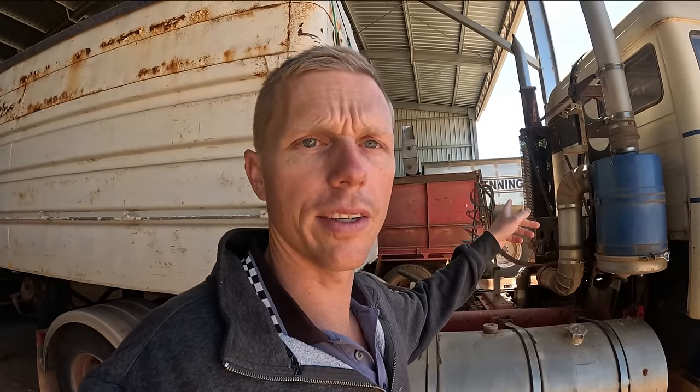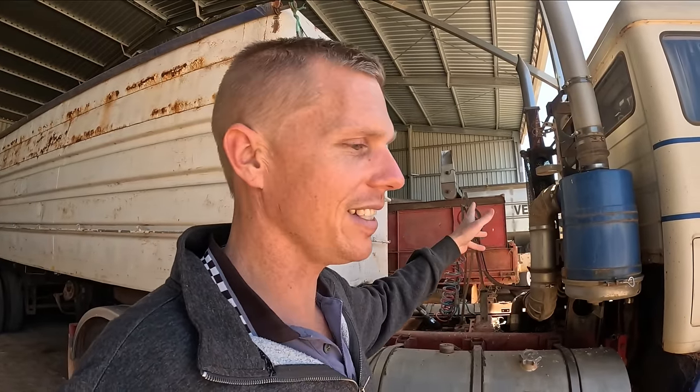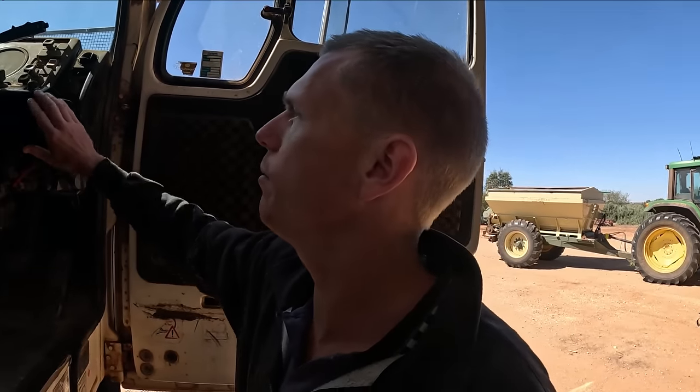We can get the vetch out of there, and there's some barley screenings in the chaser bin on the back of the tractor. I need to get that chaser bin off the tractor at some point, but first I need to get the screenings out of the chaser bin. We might throw them in the back of the truck once the vetch is out and see whether this thing's going to fire up.